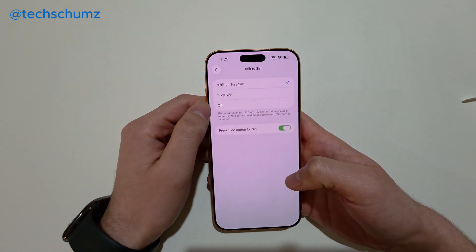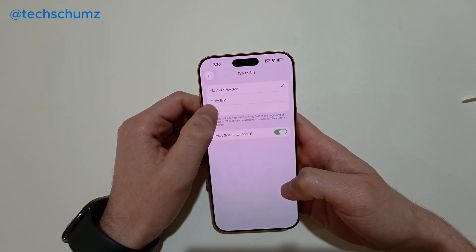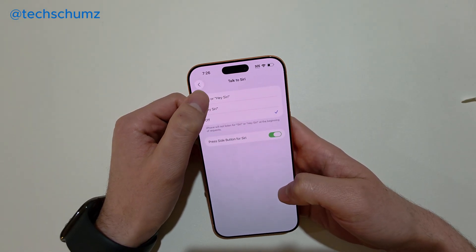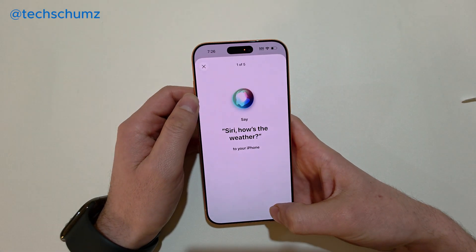If they are already enabled and it's still not working, the other fix is to simply turn it off. After you turn it off, turn it back on and set up your Siri again.